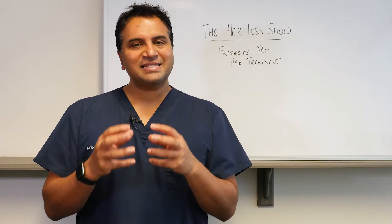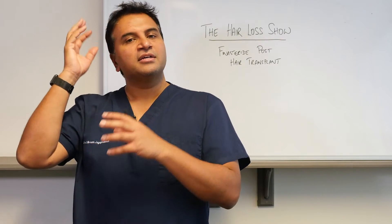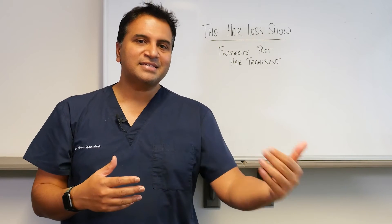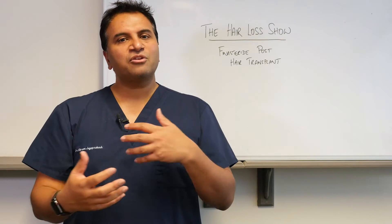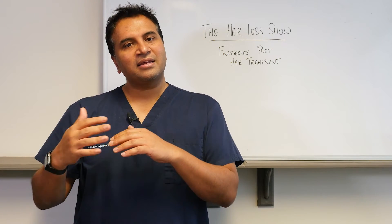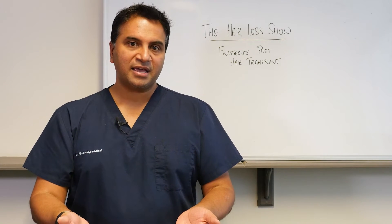A hair transplant essentially fills up an area that doesn't have hair, using hair from what we call the donor area. That hair is generally strong, healthy, and for want of a better term, resistant to DHT. So essentially those hairs are going to be there long term and not affected by DHT or finasteride. But it's the remainder of the hair that is under the influence of DHT, and that's where finasteride becomes useful — to stop the progression of the hair loss.